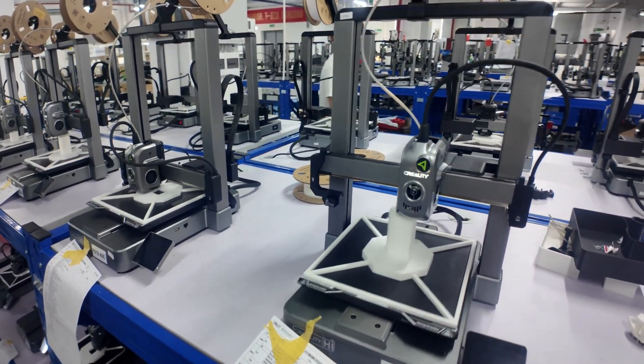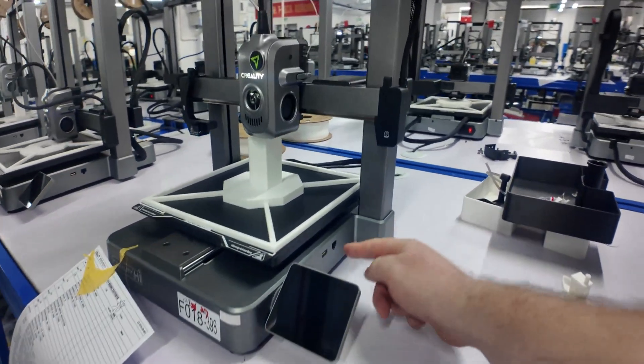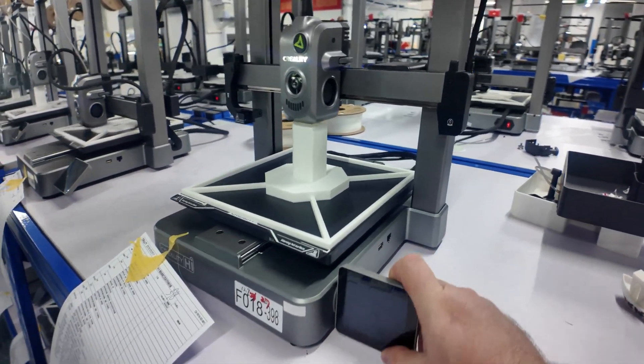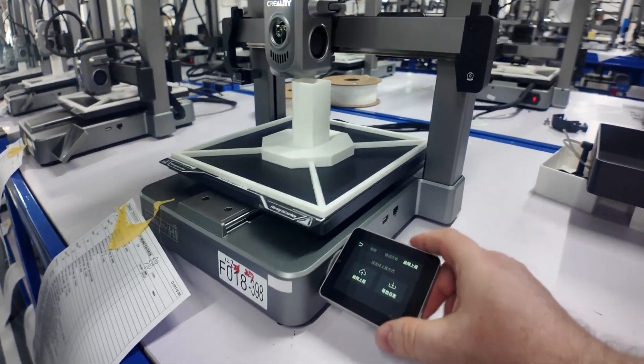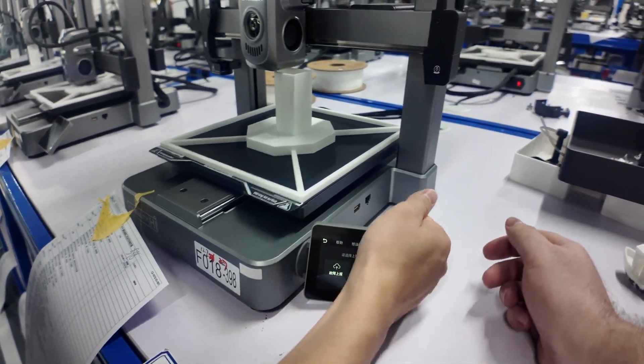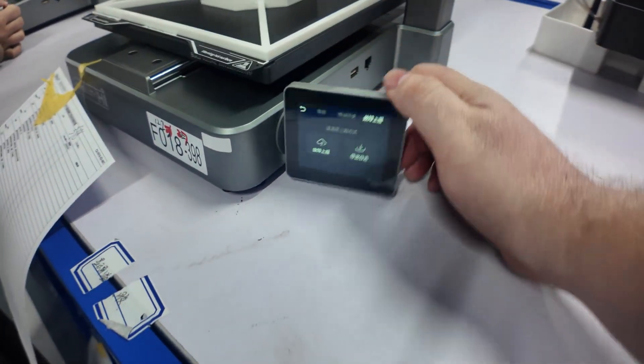They test every printer — you know that from the last factory tour. If you haven't seen the last factory tour where we saw the K2 Plus, we test every printer at Creality. This screen comes pre-attached, so when you take it out of the box the screen is already on. That's new — most printers you have to put the screen on yourself.